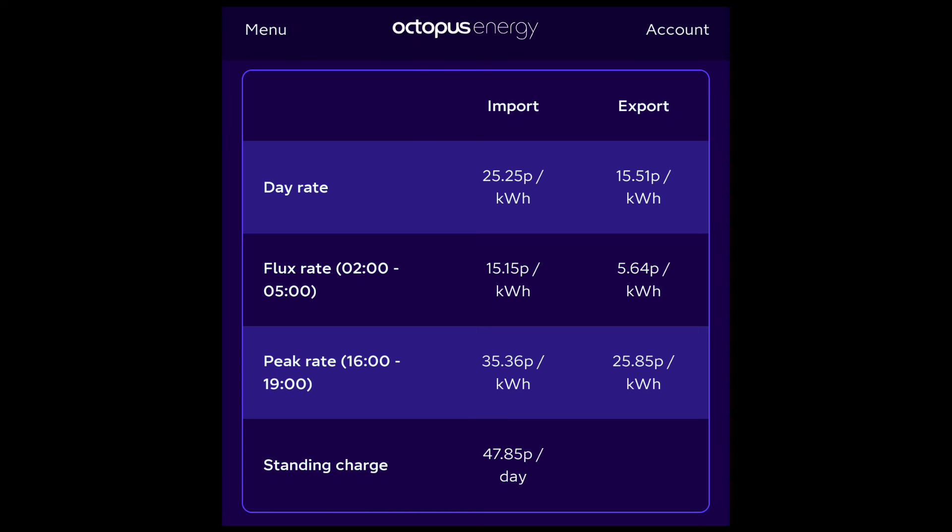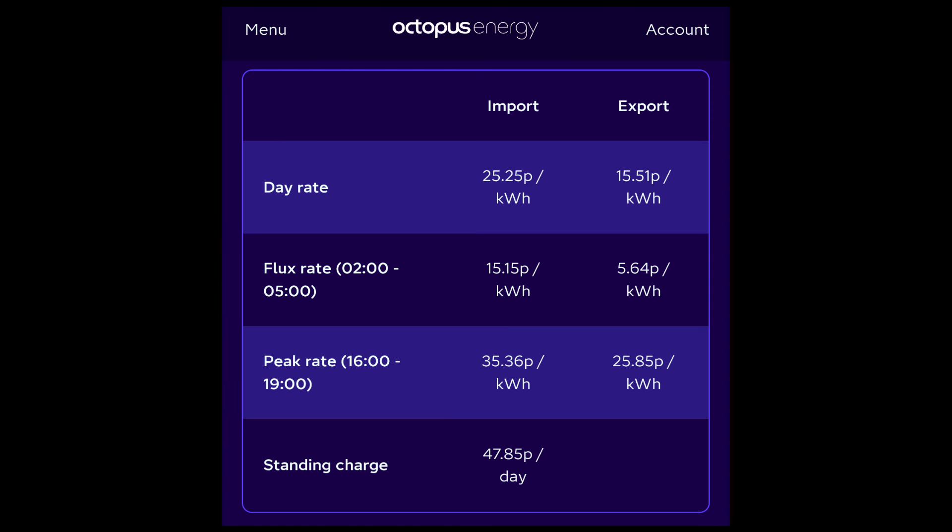The question is whether that will offset the extra import costs, since 15.15 pence is more expensive than 7.5 pence. It's going to be all about using solar energy during the day, not importing, and then exporting as much as I can. I've got to compare the two strategies and see which one works out best.